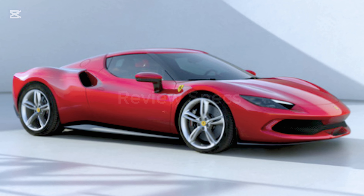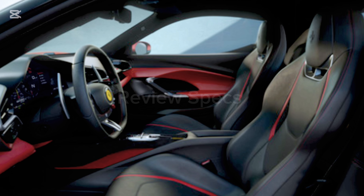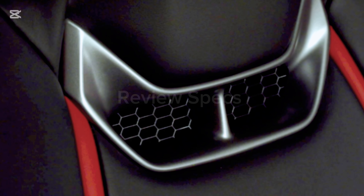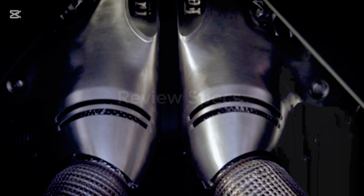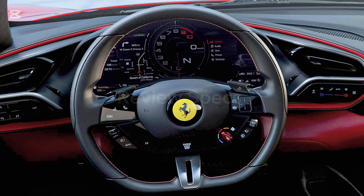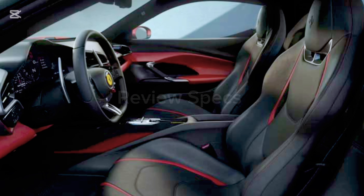The car defines a new idea of driving fun, delivering pure excitement not only when pursuing maximum performance but also in everyday driving. CO2 emissions: 149 g/km. Fuel consumption: 6.6L/100km. Electric energy consumption: 174 Wh/km.